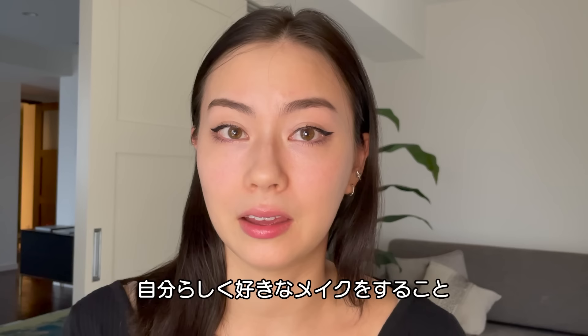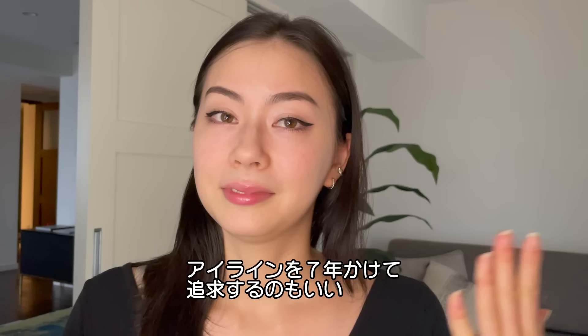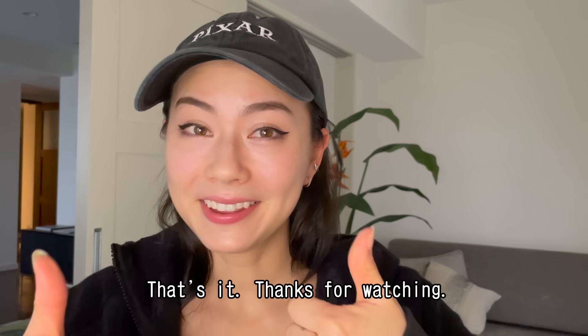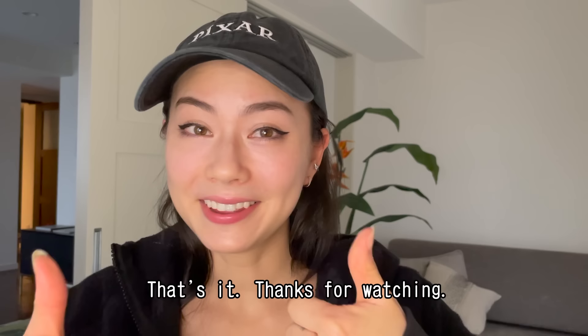That is my everyday makeup that I do. I think that the most important thing about makeup is that you do something that you really love and that feels individual to you and makes you feel good. If you want to do eyeliner for seven years, go for it. I hope you have a good day. Goodbye and thank you.